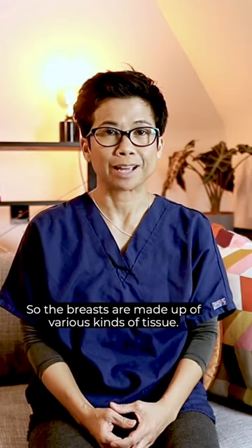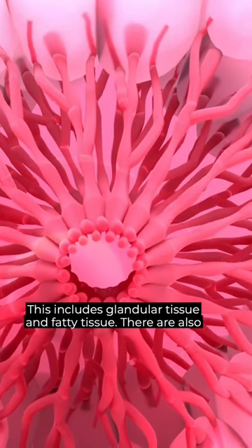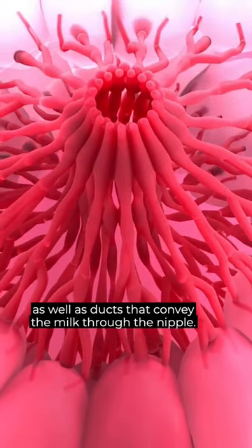The breasts are made of various kinds of tissue. This includes glandular tissue and fatty tissue. There are also things like lobules, where milk is produced if you're breastfeeding, as well as ducts that convey the milk through the nipple.